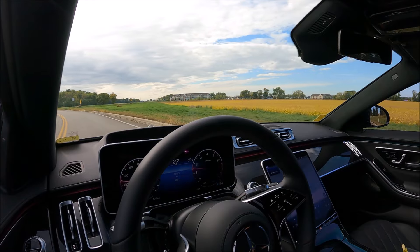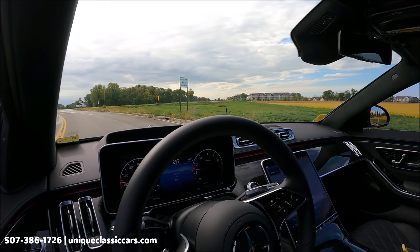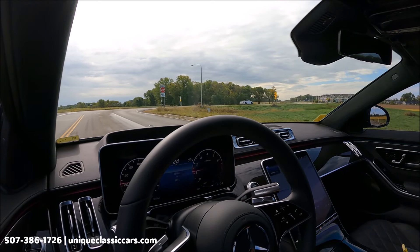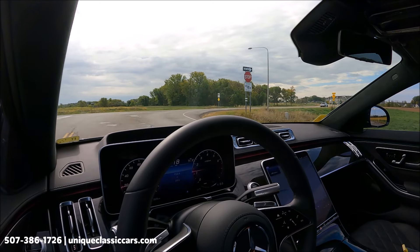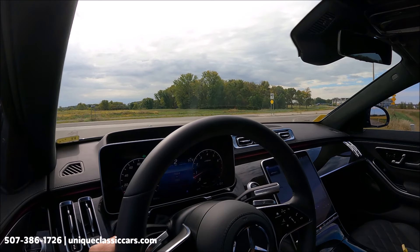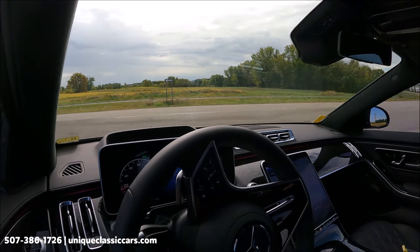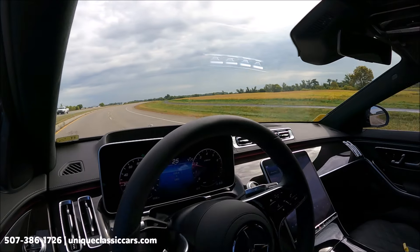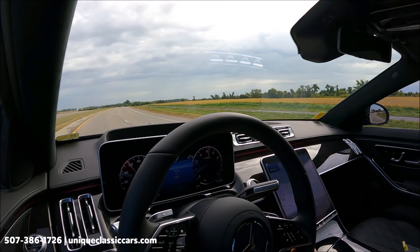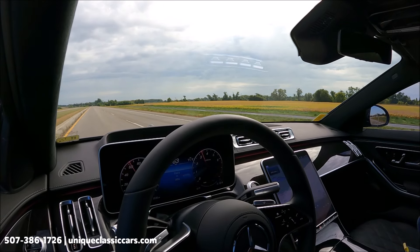Today we're driving a practically new 2023 Mercedes-Benz S580. One of the quietest rides I've ever been in — there must be a lot of great sound suppression in this car from the exterior. It's a luxurious ride, and powerful as I quietly launch quickly to 60 miles an hour.